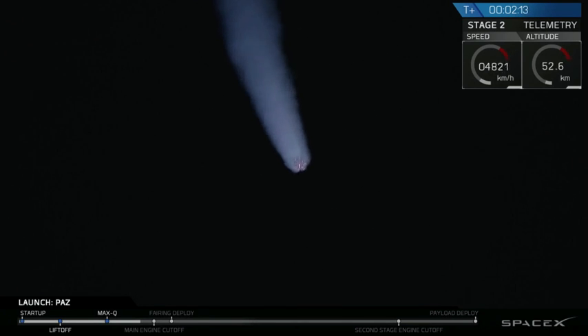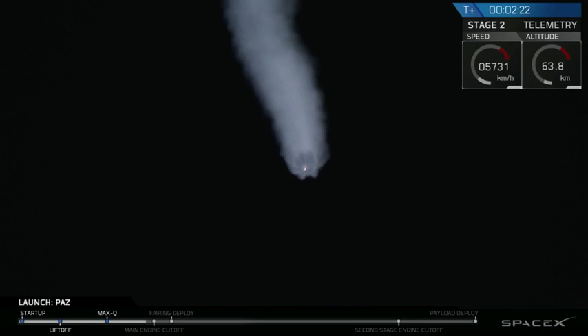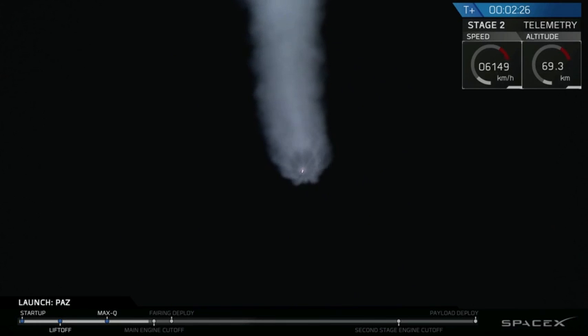In about 20 seconds, we're going to be passing through what we call MECO, which is Main Engine Cut-Off. That's when that first stage is going to complete its burn. Shortly after that, we'll have stage separation, and then second engine start SES-1. Let's watch that happen now.